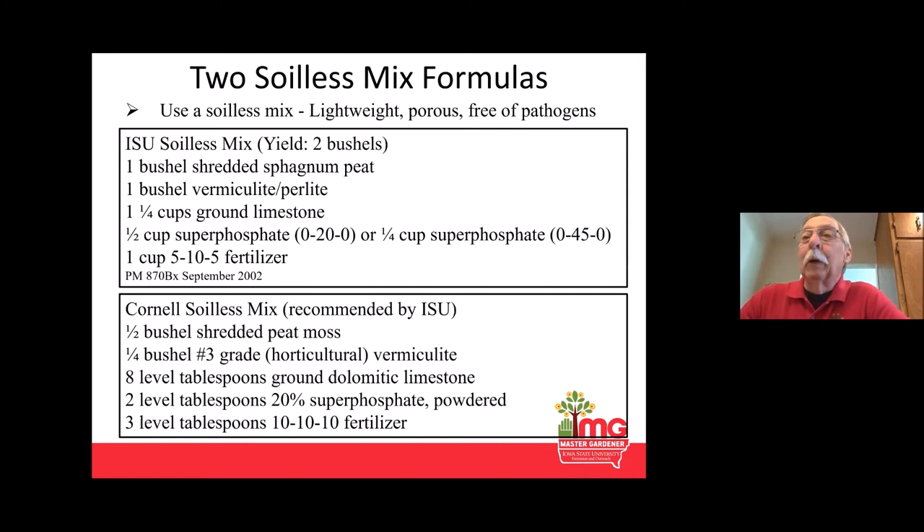As far as potting mix, there are lots of commercial mixes available. The Iowa State mix is the one I use at home — both for starting bigger seeds and for all my pots and hanging baskets. For small seeds on delicate plants like petunias or alyssum, I use a seed starting mix. The Cornell mix is what we use at the greenhouse and works extremely well for both starting seeds and transplanting into larger containers, though you do get sticks that need to be pulled out while filling.